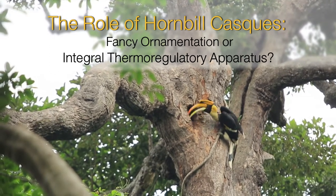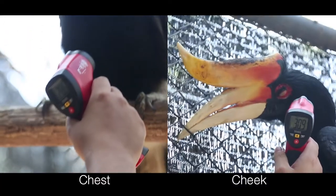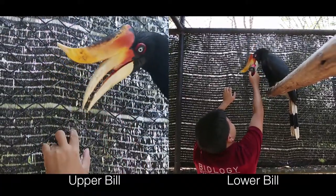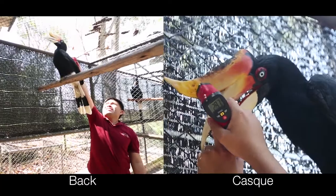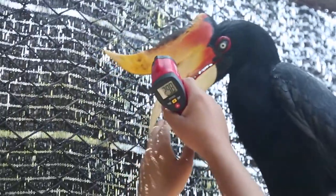There are many, many theories. In this case, I'm measuring specific points in the body to see which parts radiate the most temperature. And it's found that with all the birds that had a big casque, the casque was the body part that lost the most heat.